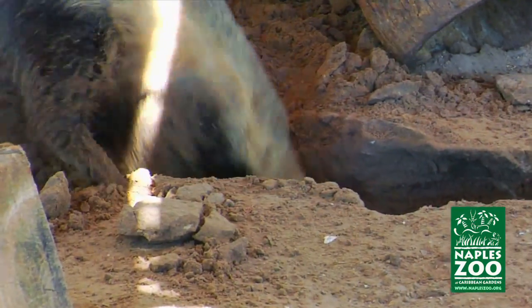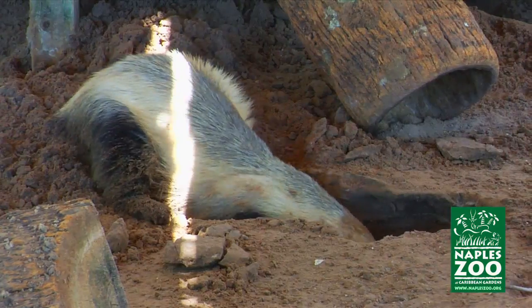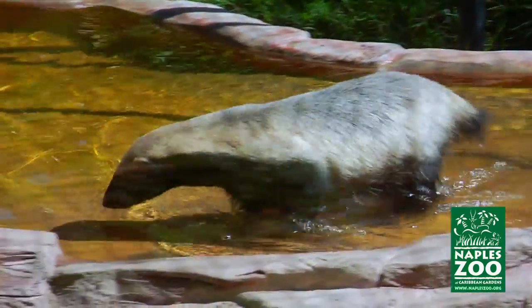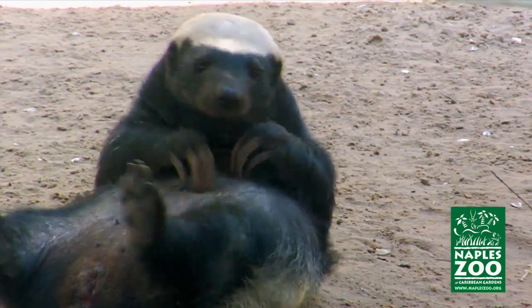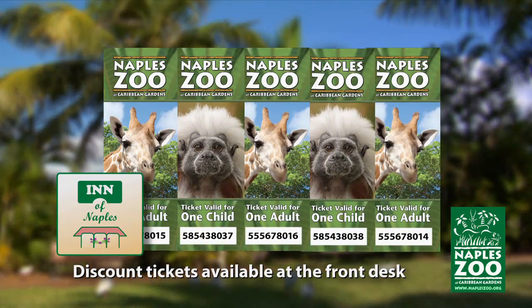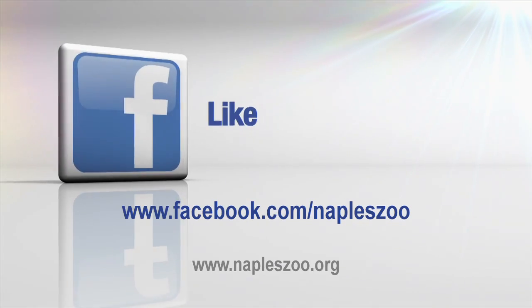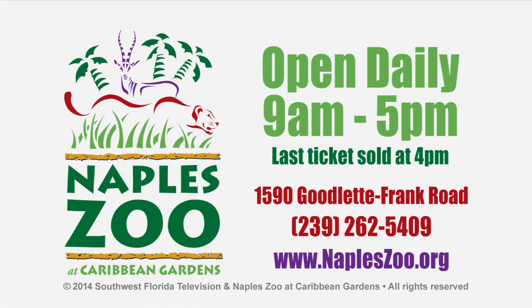Now, as tough as they are, they're not invincible. Lions and leopards can kill badgers, although not very easily. Naples Zoo is one of only a handful of American zoos where you can see these extraordinary animals. We hope you'll be as amazed as we are to see them in person. And if not, well, Honey Badger don't care. And don't forget, you can purchase discount tickets for Naples Zoo at the front desk of this hotel. Be sure to like Naples Zoo on Facebook, and for more information, visit us online at NaplesZoo.org.